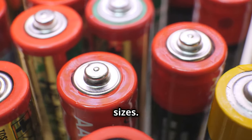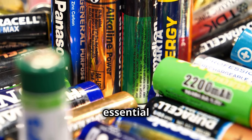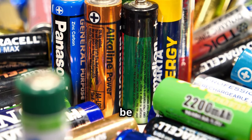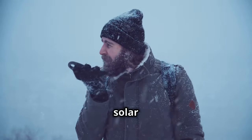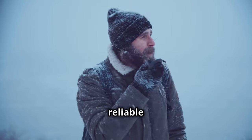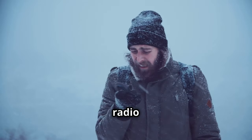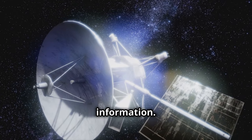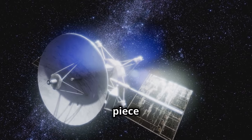Stock up on batteries in various sizes — your gear is useless without them. Extra batteries ensure that essential devices like flashlights, radios, and medical equipment remain operational, which is crucial for communication, navigation, and safety. Stay informed during emergencies with a solar or crank-powered radio, which keeps you connected to the outside world. Power outages can render traditional radios useless, but a solar or crank radio ensures you receive vital updates on weather conditions, evacuation orders, and other critical information.